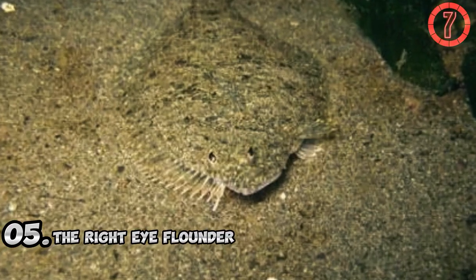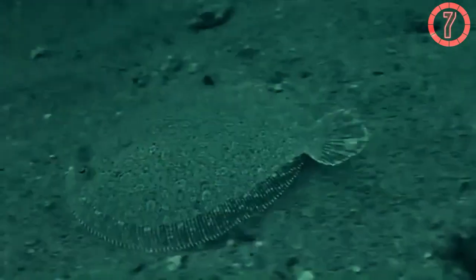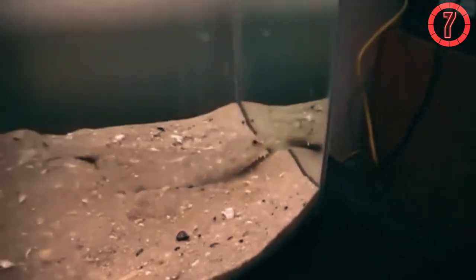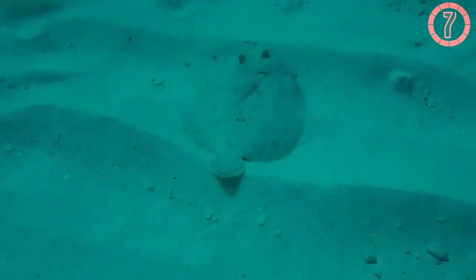Number 5: The Right-Eye Flounder. The Right-Eye Flounder is a flatfish found in sandy seabeds and coastal waters worldwide. Its name comes from its unique development — during its larval stage, one eye migrates to the right side of its body as it matures, allowing it to lie flat on the ocean floor with both eyes facing upward. The Flounder can change its coloration and pattern to match the seabed, whether it is sand, rocks, or coral, not only hiding it from predators but also making it an effective ambush predator. Its camouflage not only ensures safety but also enhances its predatory efficiency in aquatic ecosystems.